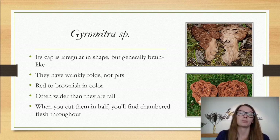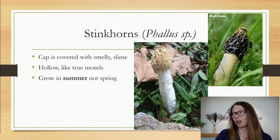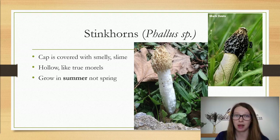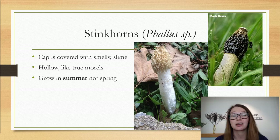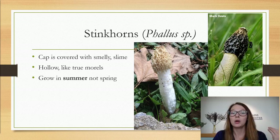The next false morel to be aware of is stinkhorns. When flies and other insects eat all the slime off the top it can look somewhat like a morel. The big difference is that stinkhorns only fruit in the summertime, not in spring, so you won't find them the same season as morels. If you're in central to western Kansas, it's not likely you'll see true morels in the summertime. Stinkhorns are also hollow like true morels, but again they only grow in summer, not spring.